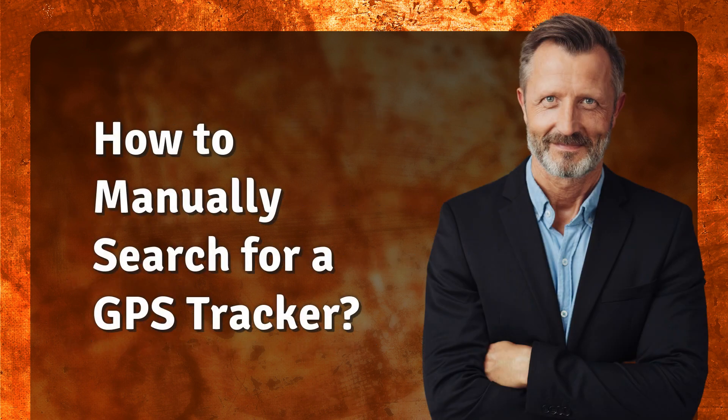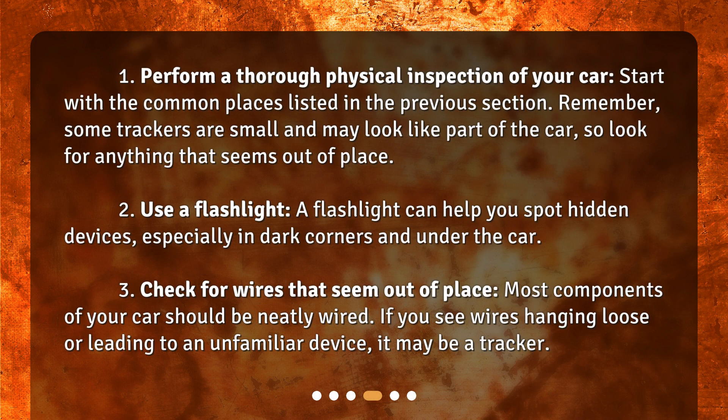How to manually search for a GPS tracker. First, perform a thorough physical inspection of your car, starting with the common places listed previously. Remember, some trackers are small and may look like part of the car, so look for anything that seems out of place. Use a flashlight — it can help you spot hidden devices, especially in dark corners and under the car.